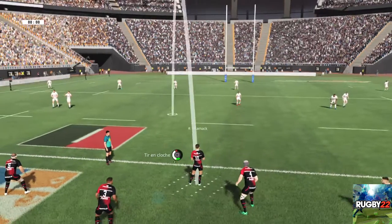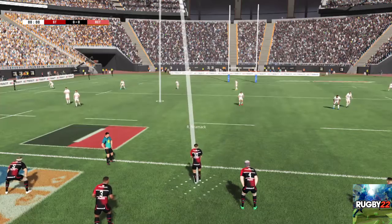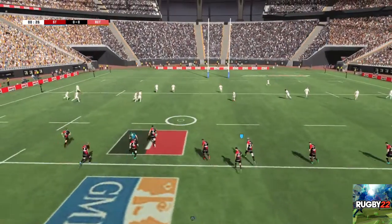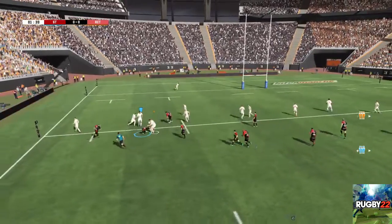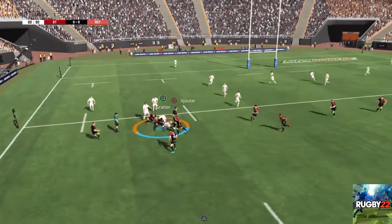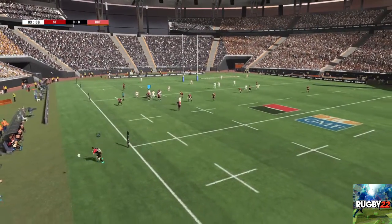Plus que quelques secondes avant le coup de sifflet. C'est un coup d'envoi qui part sur la gauche. C'est un ballon impeccablement capté par Olivon. Ils ont encore le contrôle du ballon. Et le ballon va sortir en touche.